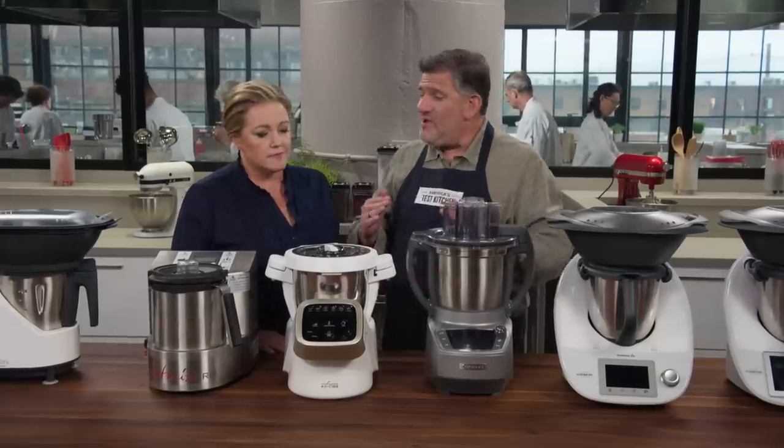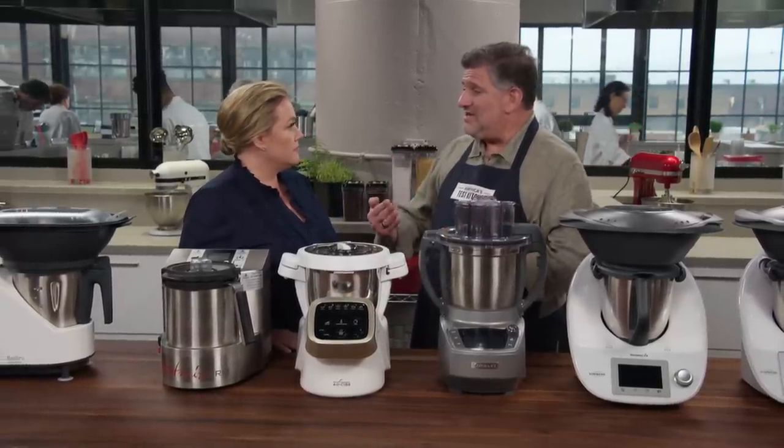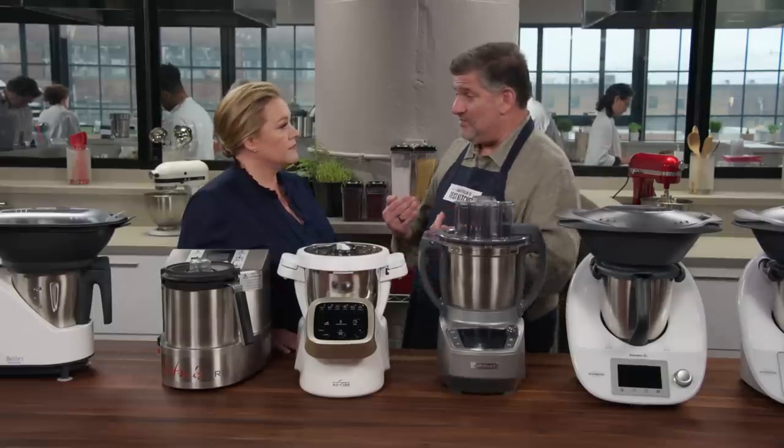The way we approached the testing was to try a bunch of their recipes and then compare ATK counterparts. Bread dough was one of the recipes. We did theirs and ours, and that was a win for all these machines. They were able to produce really beautiful, elastic, silky bread dough. So score one for the all-in-ones.